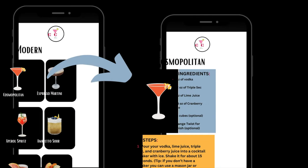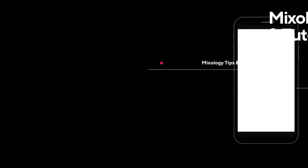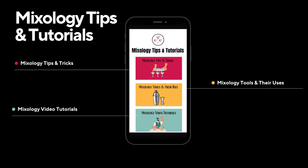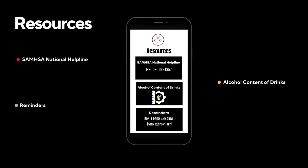Share a new creation with all of our users, or learn the tips and tricks from mixology experts and your friends' feeds. Explore our resources and please drink responsibly.